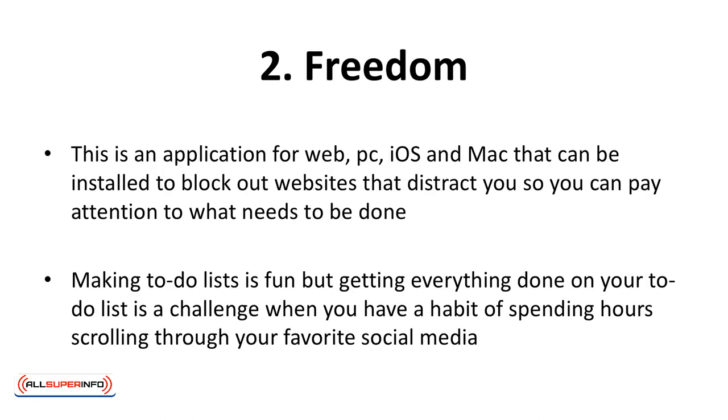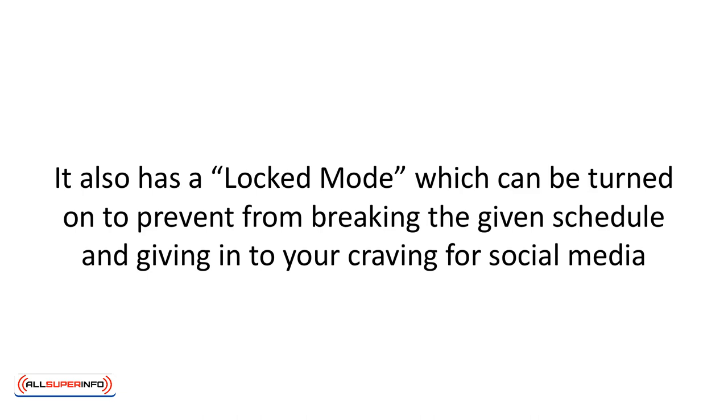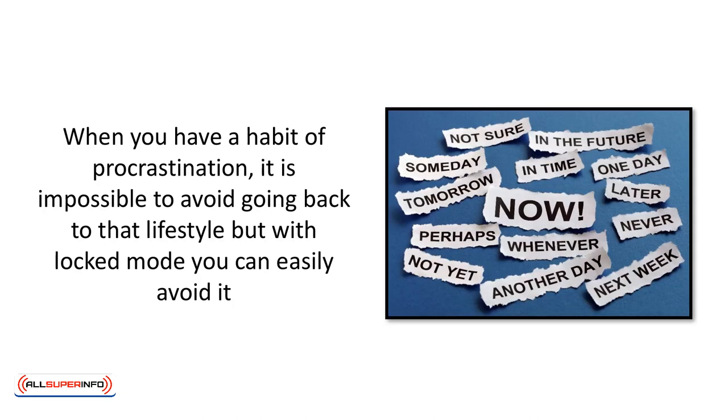Freedom is an application for web, PC, iOS, and Mac that can be installed to block out websites that distract you so you can pay attention to what needs to be done. Making to-do lists is fun, but getting everything done is a challenge when you have a habit of spending hours scrolling through your favorite social media. Freedom lets you manage schedules so you can block certain websites for a certain period of time. For instance, if you spend hours scrolling through Facebook, you can add it on the Freedom app to block it from 9am to 2pm while you finish your work. It also has a locked mode, which can be turned on to prevent breaking the schedule. When you have a habit of procrastination, locked mode can help you easily avoid giving in to your cravings for social media.